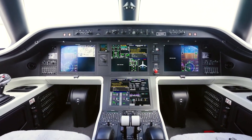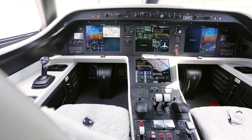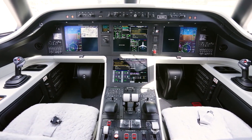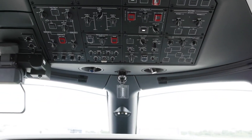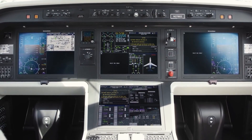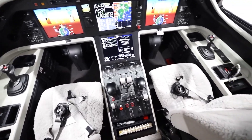The new Rockwell Collins Pro-Line Fusion avionics system is being installed on the Predor 500. To increase the situational awareness of the crew, special projection displays are installed in the cockpit, displaying terrain hidden by weather conditions. This synthetic vision system allows you to navigate more freely with limited visibility.